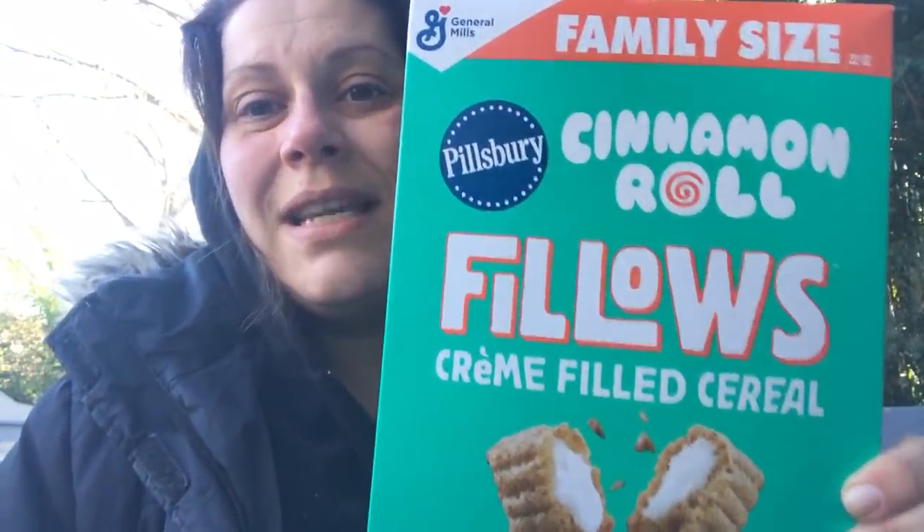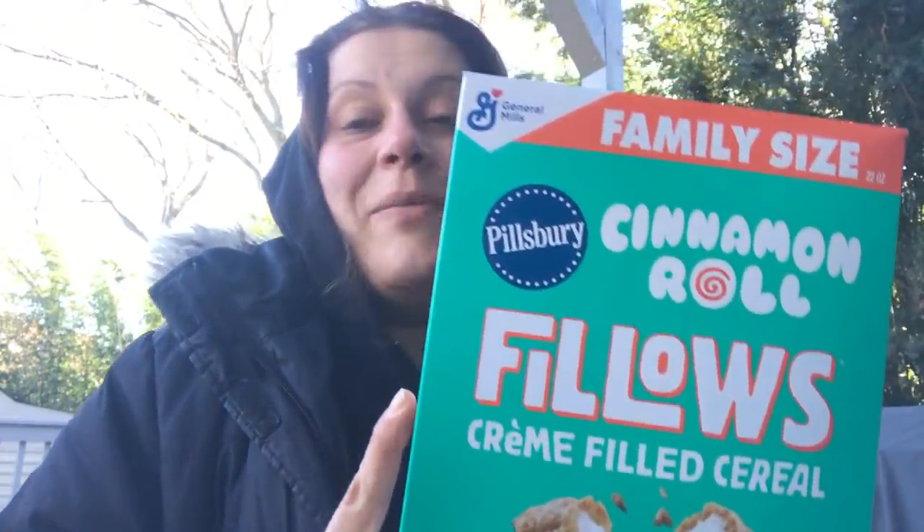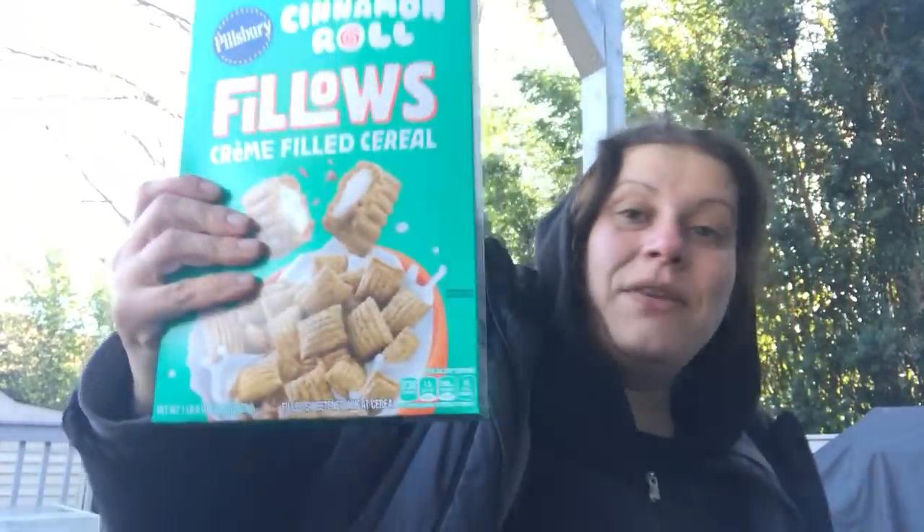I found these Pillsbury family size — a 22 ounce box of the cinnamon roll pillows, cream filled cereals. This is the only one I've been able to find. There's also a Hershey's one — Hershey's pillows, chocolate filled with cream — that's what I really want to find. But I only found these so I did get four, because between myself, my husband, and my son somebody will love them. And a dollar for a family size box — you can't beat it.